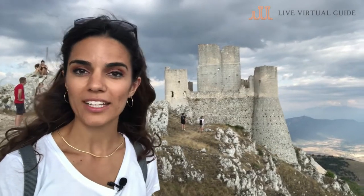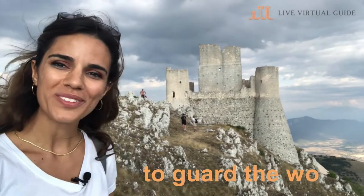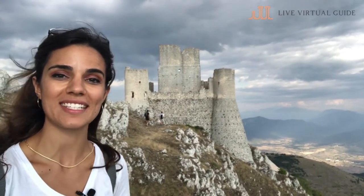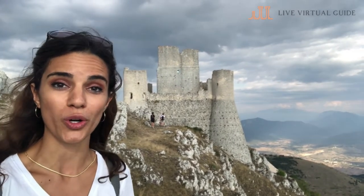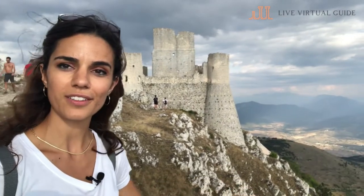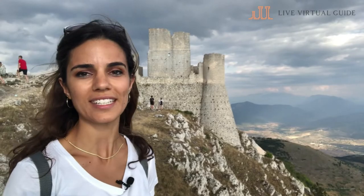But why was this castle built here? This castle served to guard the wool. Because here you would have thousands and thousands of sheep to produce wool. Wool was the only textile material that could be used to keep people warm for clothing. So the sheep would be here for the summer and then they would migrate to the south of Italy, to Puglia, during the winter.